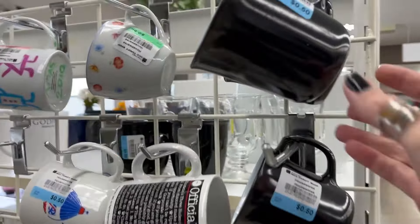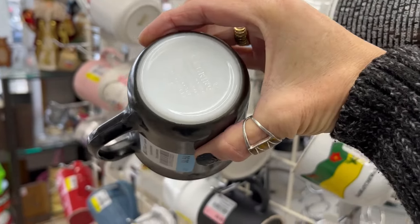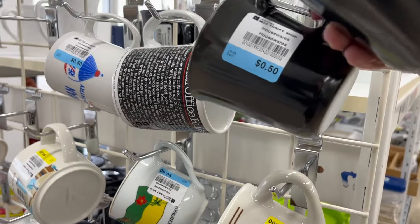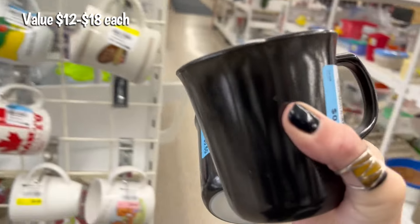Just looking through the mugs and I found these black Corningware mugs. I've never seen them in black before. There are three of them here for maybe $0.25 each, so I'm going to grab those.